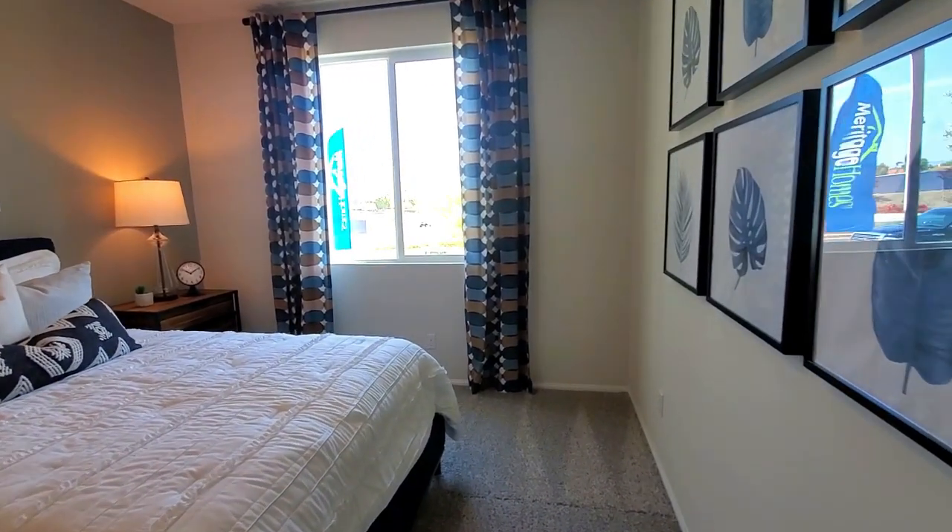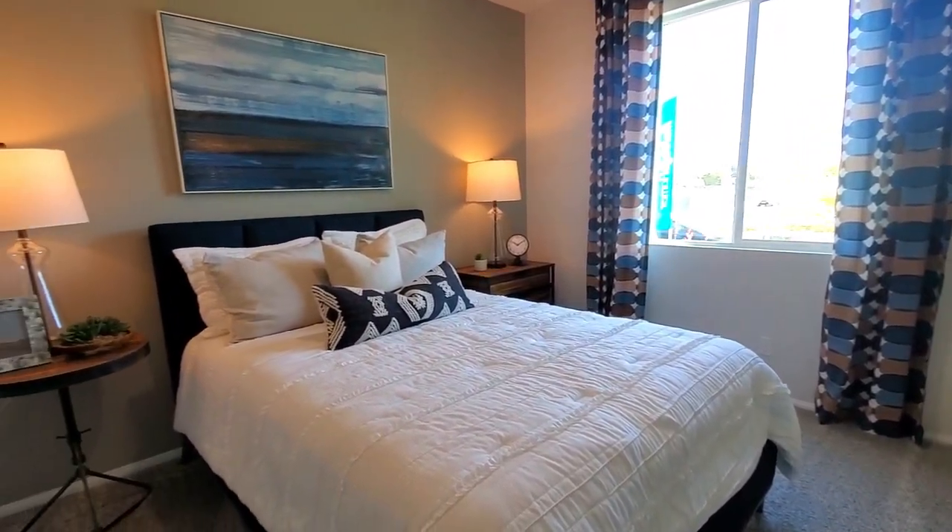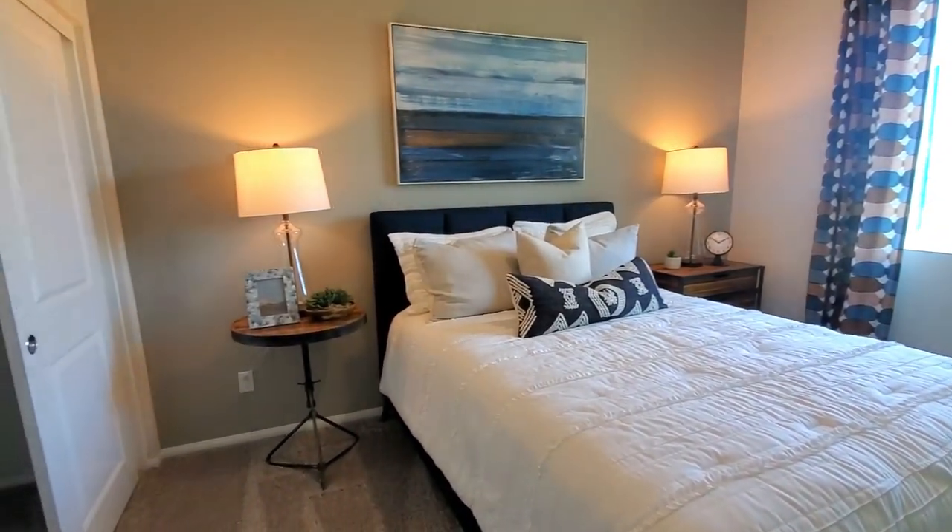The first bedroom downstairs is always a plus when it comes time to resell in the future. It is carpeted and has a view of the front yard and a closet. It would make a great office too.